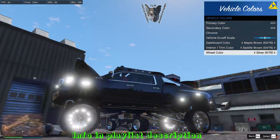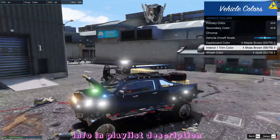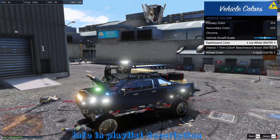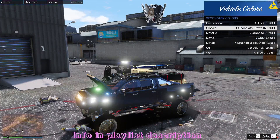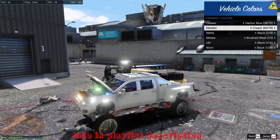We have color options. One changes the rings around the tires - that's cool. Interior color changes to something, dash changes to something else, secondary changes to those parts, and primary changes to the main body color.